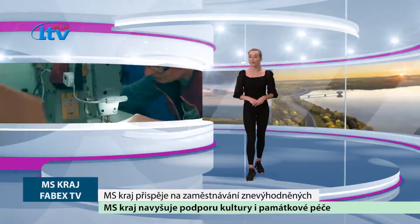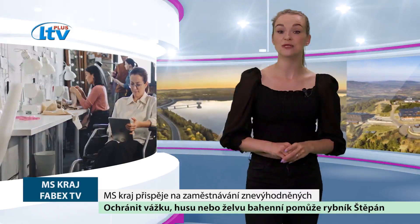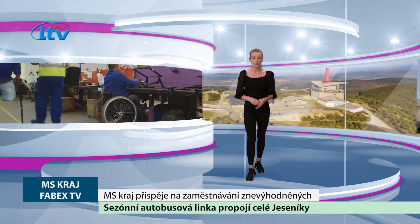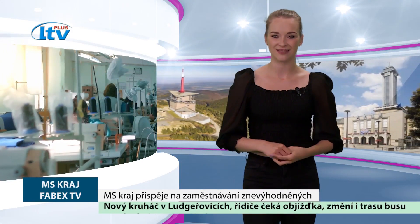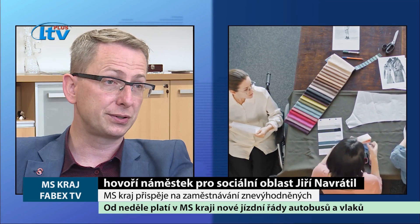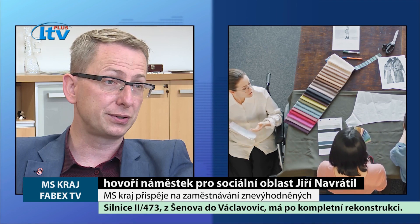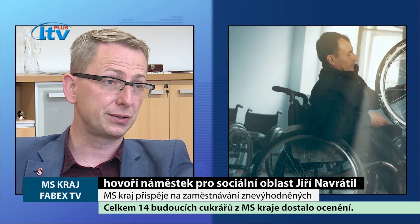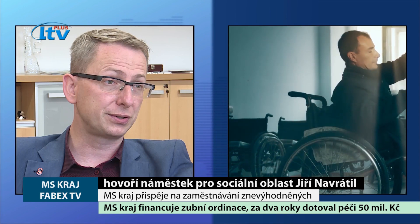Krajští zastupitelé rozdělili bezmála 2 miliony korun na sociální podnikání v regionu. Moravskoslezský kraj tak i letos přispěje k zaměstnávání osob s tělesným nebo sociálním znevýhodněním. Krajské peníze poslouží na nákup vybavení sociálních podniků nebo stavební úpravy chráněných pracovišť. Každý z nás si zaslouží práci – i člověk s tělesným, zdravotním a mentálním postižením. Proto kraj uvolnil 2 miliony korun, za které úspěšní žadatelé pořídí průmyslové vyšívací stroje, elektrické nastavitelné stoly, automobily, pokosové pily nebo chladící vitríny.